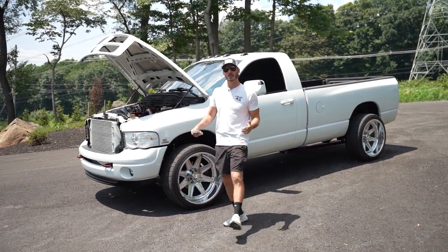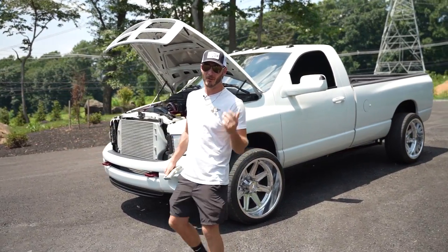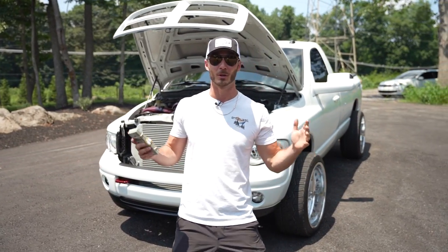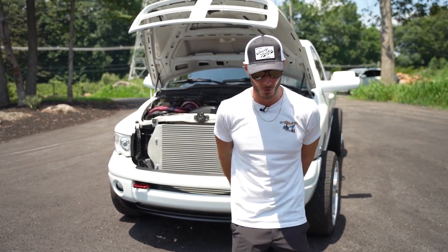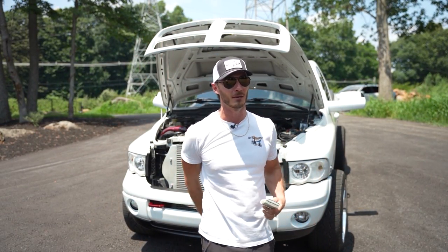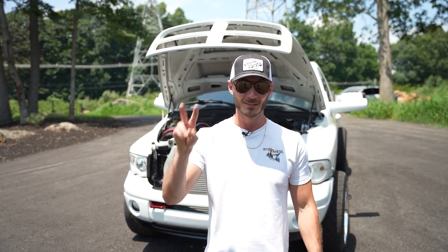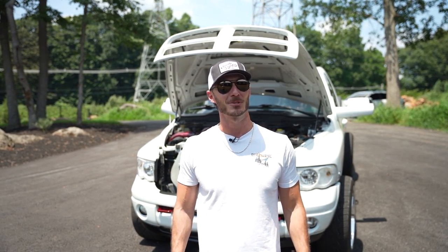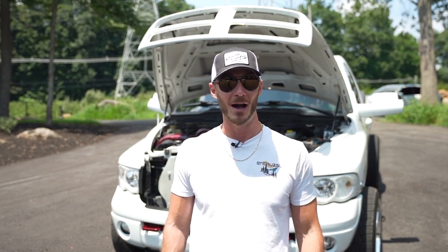Guys, we're gonna go over the 1113 wheel horsepower compound turbo 5.9 Cummins behind me that you might be taking home in this video. We're gonna make it short, sweet, and to the point. It comes with $20,000 in cash. The giveaway is only two weeks long, and I might have to think about giving you a driving school before you actually take it home, because it is a wild ride.